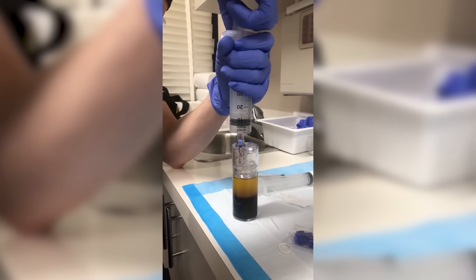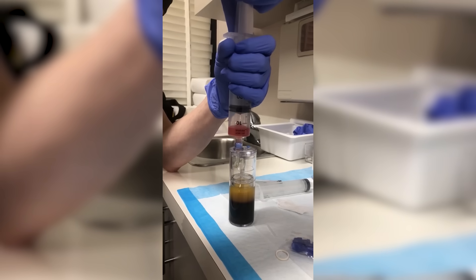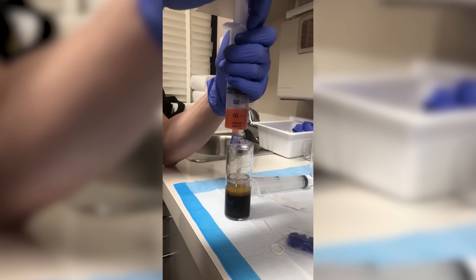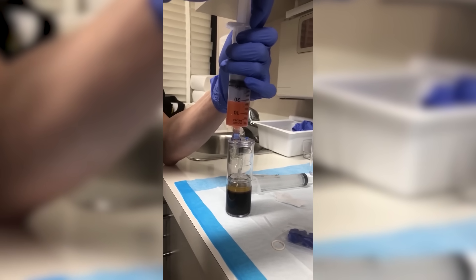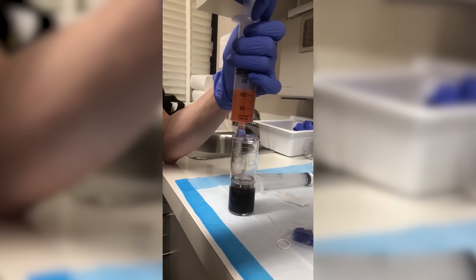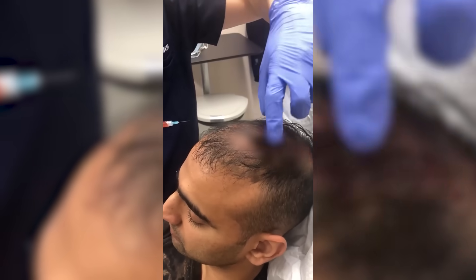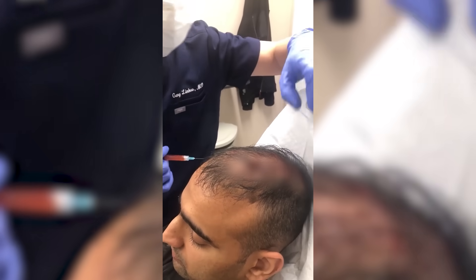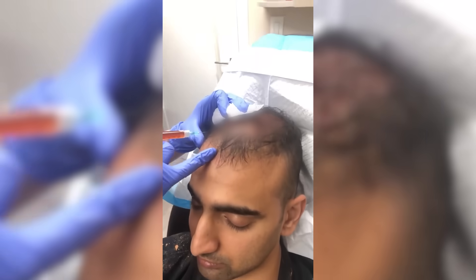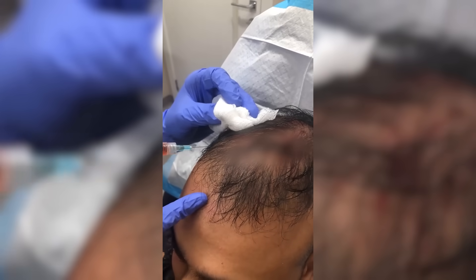Here I'm extracting the platelet-rich plasma into a syringe, leaving all the heavy red blood cell material behind. There comes a point where the red material starts to come up faster, and that's where we seal it off. We've treated the entire mid scalp, parietal scalp, and crown area, and now we're focusing in on the frontal scalp area, watching for the blebs that are forming.